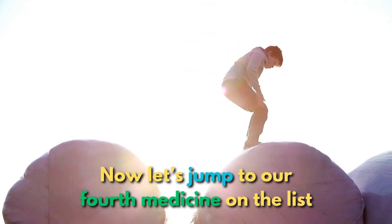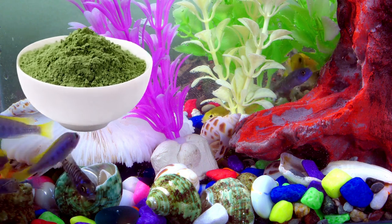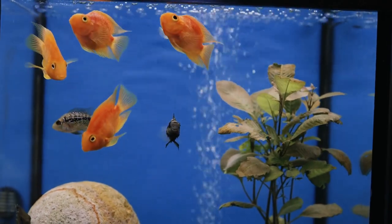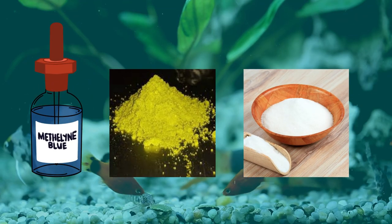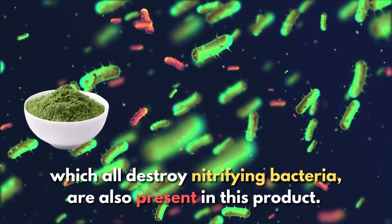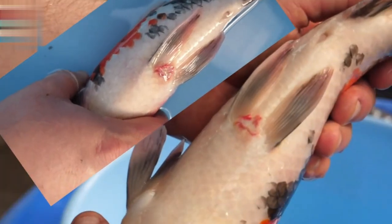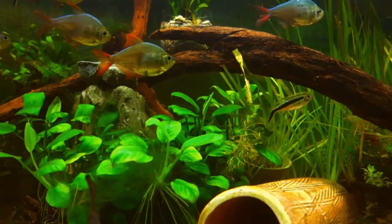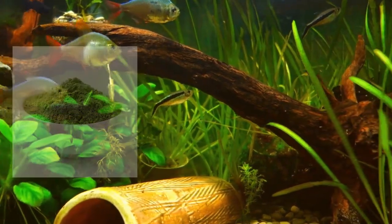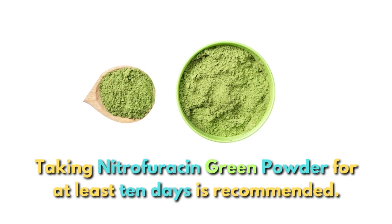Let's jump to our fourth medicine on the list: Nitrofurazon Green Powder. One of the most often used antibiotics for aquariums, it can also be used in quarantine tanks as a healing agent. Methylene blue, nitrofurazone, and sulfathiazole sodium — which all destroy nitrifying bacteria — are also present in this product. In addition to treating infection, Nitrofurazon Green Powder is beneficial for treating cuts and abrasions. Many hobbyists believe it is a speedier and more efficient substitute for Furan-2, and taking it for at least ten days is recommended.